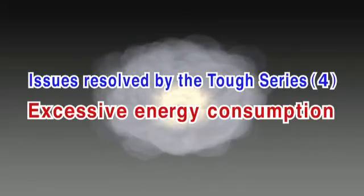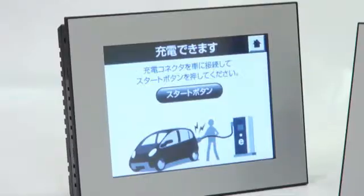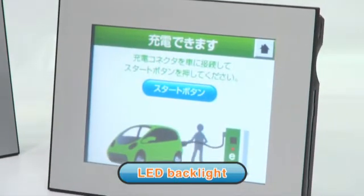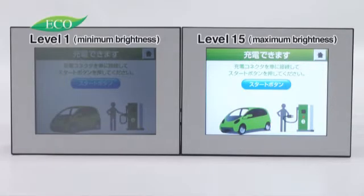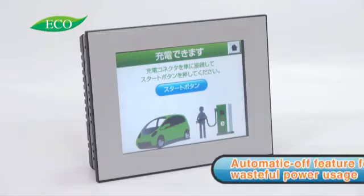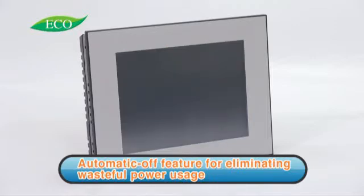Conventional displays use too much energy. Since they use LED backlights, TUFTS Series displays consume less power than their conventional counterparts. Additionally, these displays can be controlled externally to automatically adjust the backlight brightness to any of 15 levels depending on the ambient light. Even better, an automatic off feature eliminates wasteful power usage.